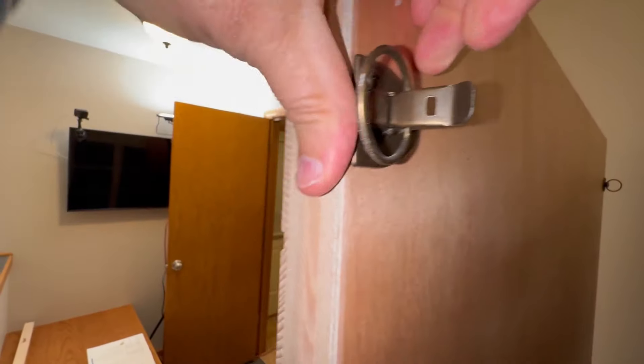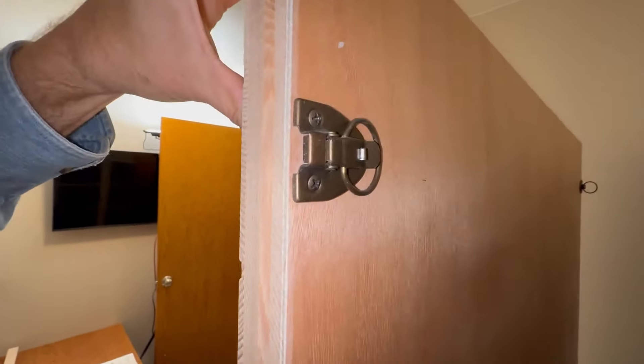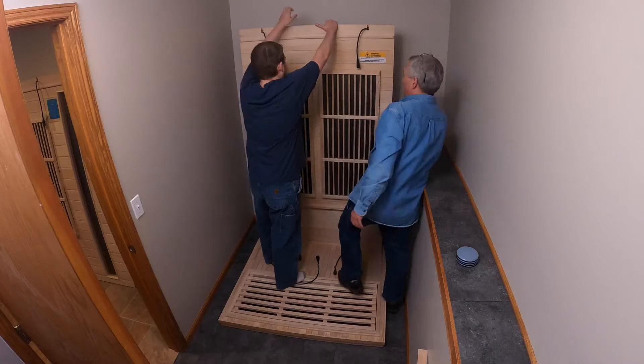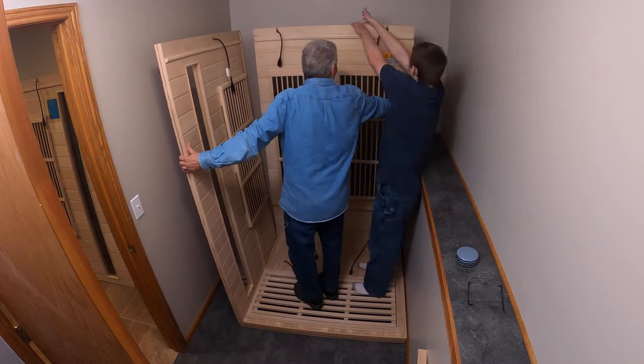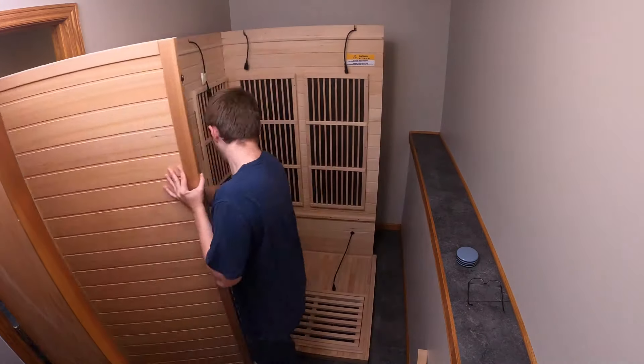Overall, this sauna offers not just luxury, but convenience, safety, and long-lasting value. Whether you're looking to unwind after a long day, improve your skin health, or simply create a peaceful space to relax, this sauna delivers on every level.